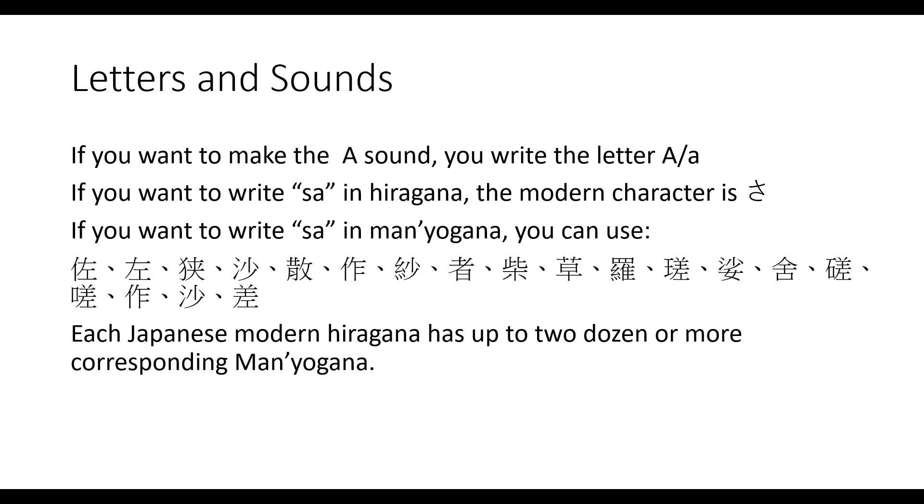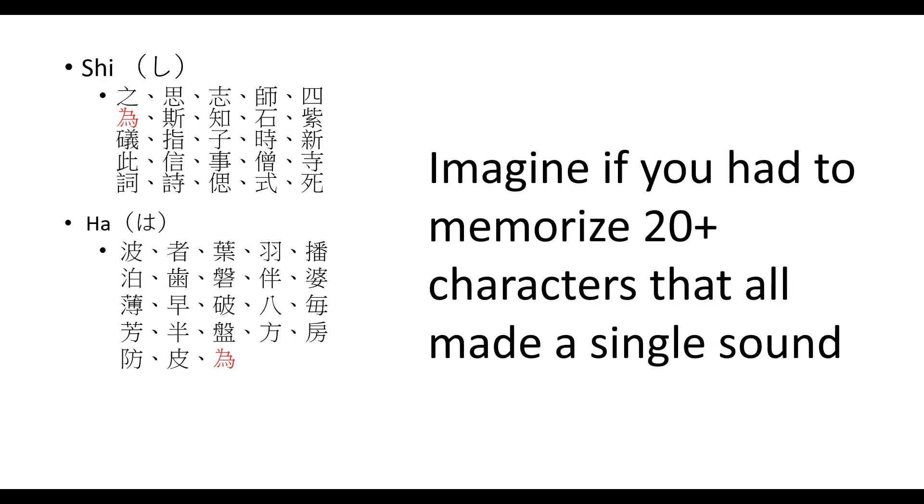If I were writing in Man'yōgana, however, I'd be free to use any of these characters, and to understand what I write, my reader would have to memorize all of these to read my writing. There are 19 in total. It is a phonetic writing system which has thankfully since been replaced.